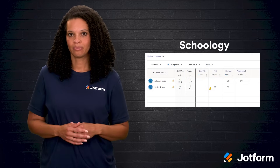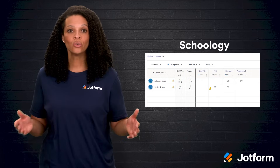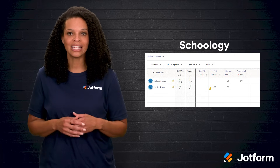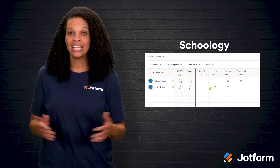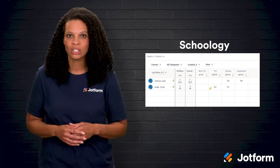Next is Schoology. You might have heard of it because it's part of the PowerSchool family. Schoology isn't just a gradebook. It's a full learning management system designed to bring students and teachers closer together. It's used by over 60,000 schools and has more than 20 million users.